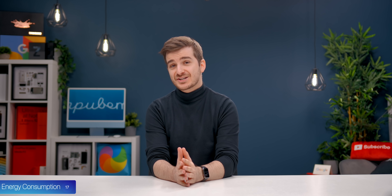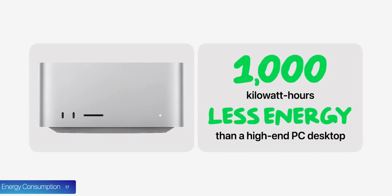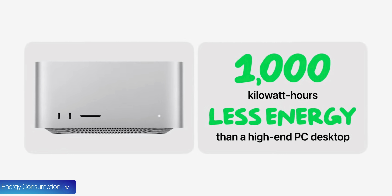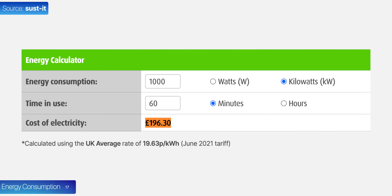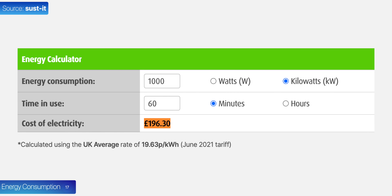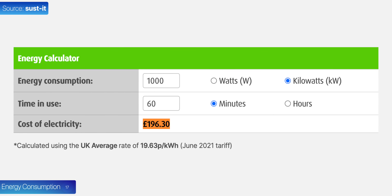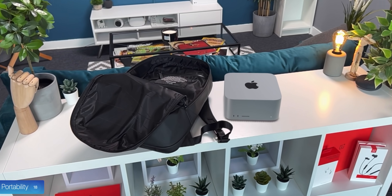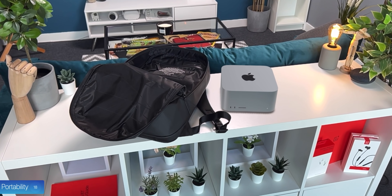Number seventeen, regarding energy consumption, Apple claims it uses less than 1,000 kilowatt hours per year compared to a comparable high-end desktop PC, which can save around £200 per year in the UK. Number eighteen, probably my favorite thing about the Mac Studio is just how portable it is — you can literally put it in your backpack and travel with a super high-end desktop PC with ease.